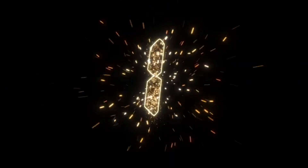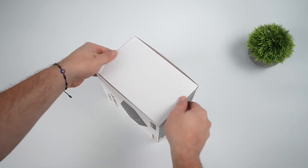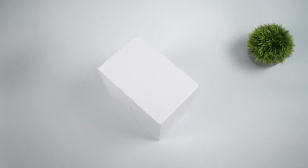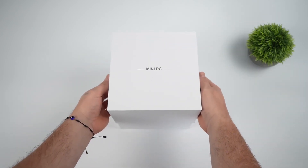Welcome to Tech2Go. I'm your host, Toby, and today we're diving deep into the fascinating world of mini-PCs with a special look at the AceMagic F3A. This powerful little machine packs AMD's Ryzen AI9 HX370 processor and offers some impressive capabilities that might just change how you think about compact computing.